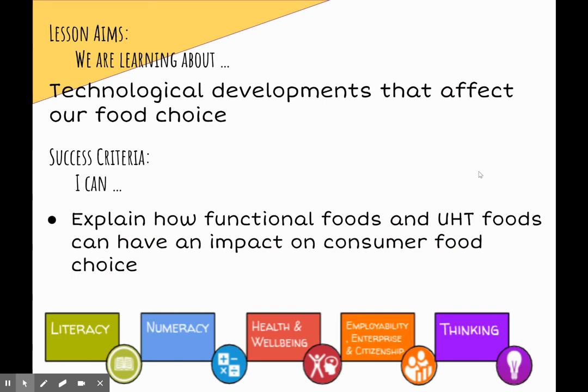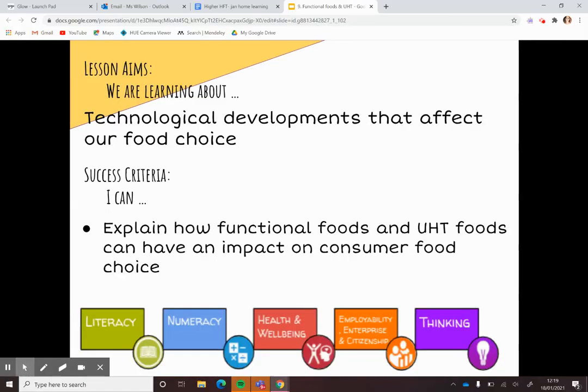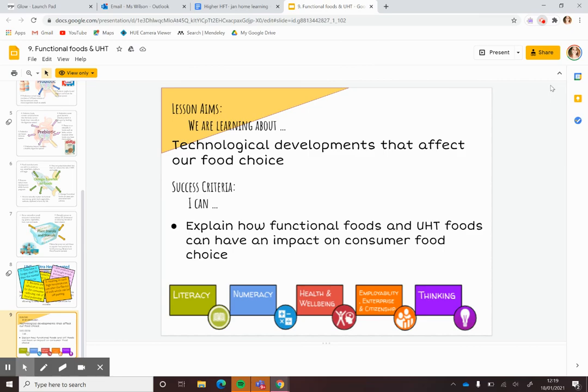And that is our presentation. So we are now able to explain how functional foods and UHT foods can have an impact on consumer food choice. For more information, please see the additional resources.